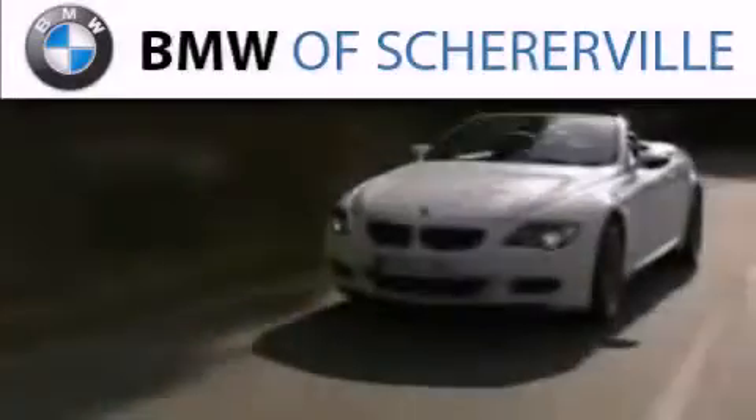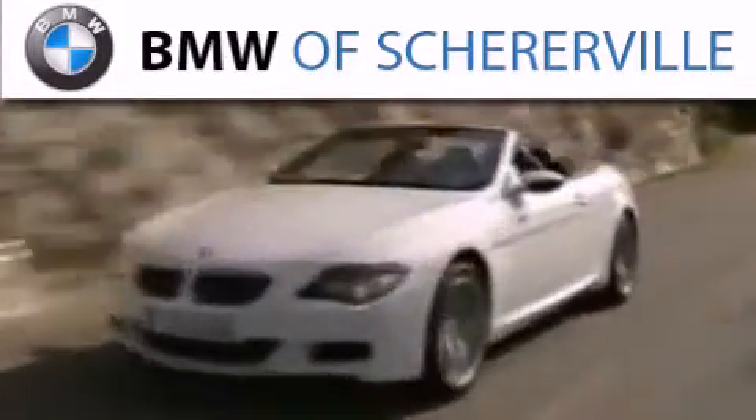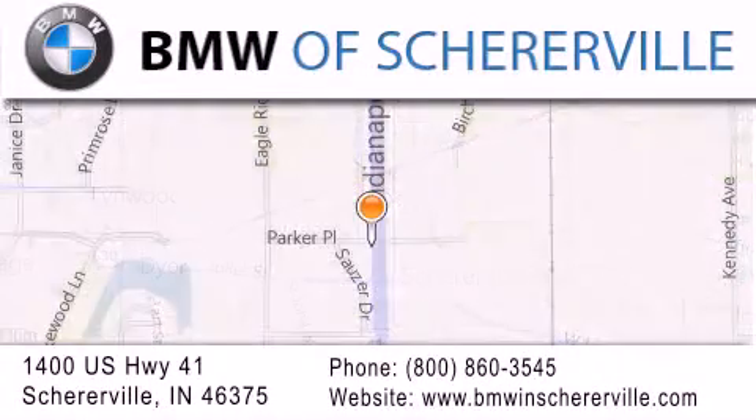Thank you for considering BMW Sherreerville for your next luxury vehicle. If you have any questions, please visit our website, give us a call, or stop by our dealership located at 1400 U.S. Highway 41 in Sherreerville. Thank you.